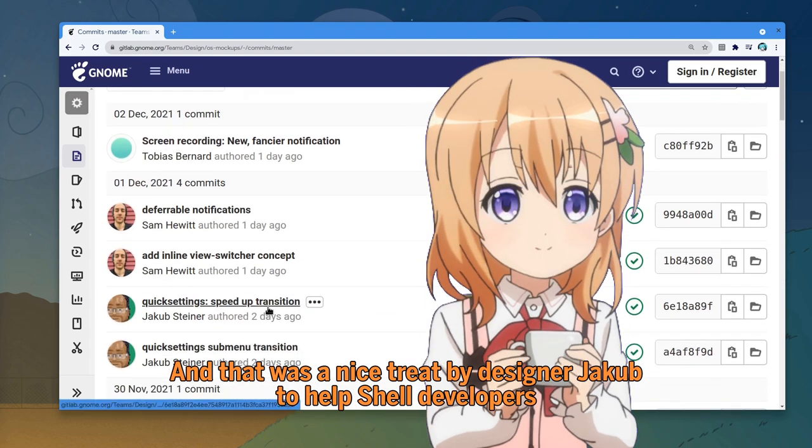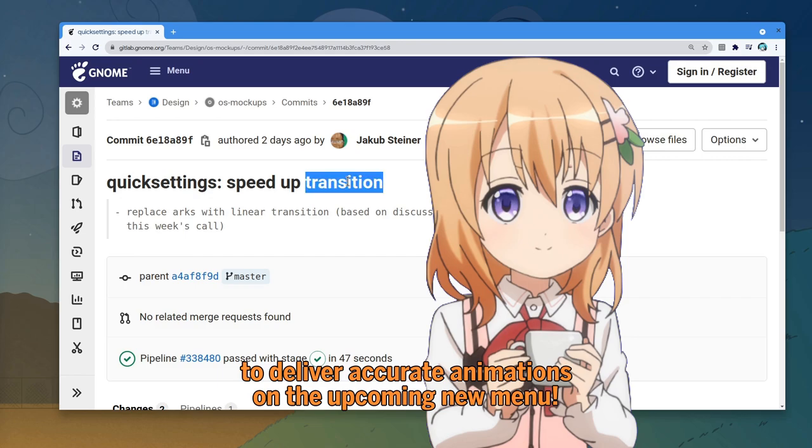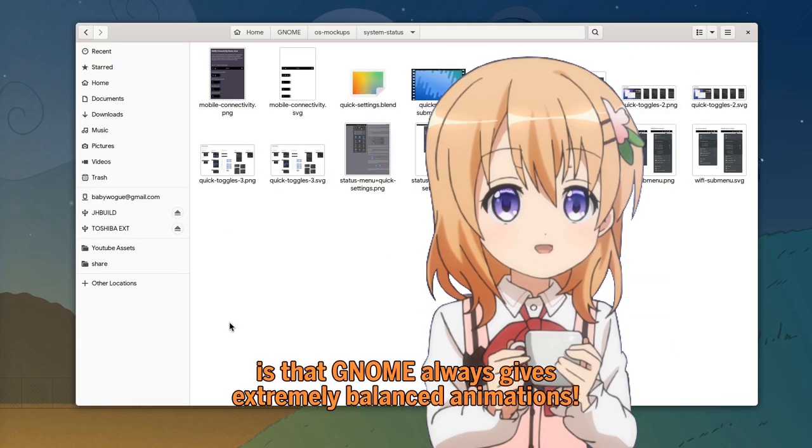And that was a nice treat by designer Yaku to help shell developers deliver accurate animations on the upcoming new menu. Because the one thing we can all agree upon is that GNOME always gives extremely balanced animations.